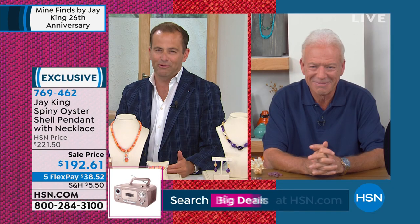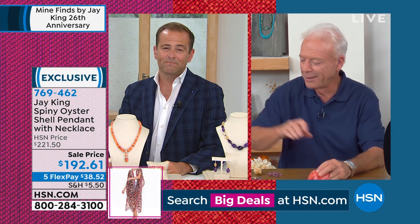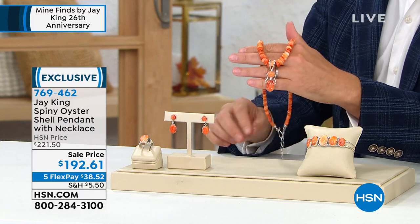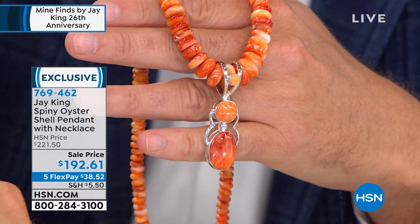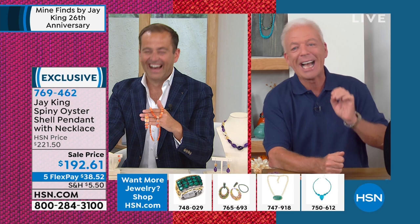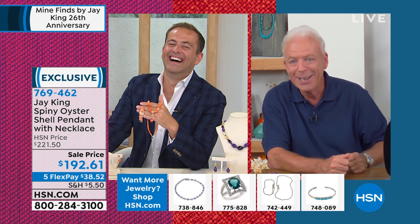This spiny oyster, just like so many of my materials, brings back memories. I get flashbacks every time I show spiny oyster. I've shared this memory before, so forgive me if you've heard it. With all these materials that I show you, I get flashbacks. There are stories I do tell and stories I can't tell on air — Adam's heard some of them, they're real interesting. And some of them, you think about it later and go 'wow, I actually lived through that.'